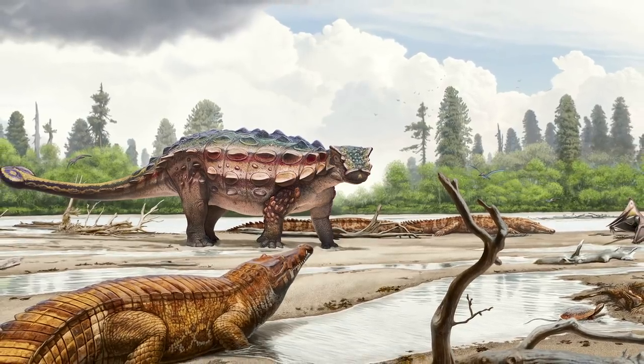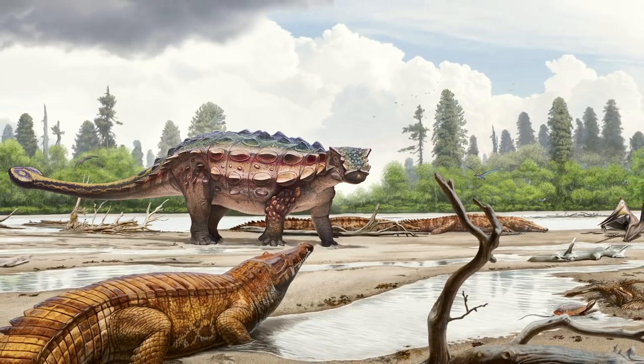Echinocephalus is part of a group of dinosaurs called ankylosaurs, and that's the group that includes all these sort of tank-like armored dinosaurs.